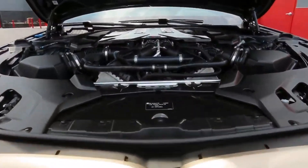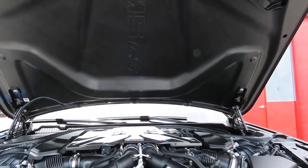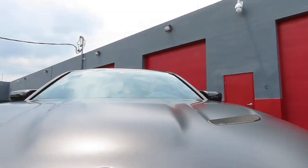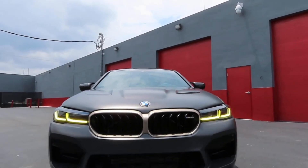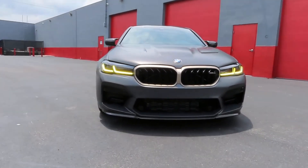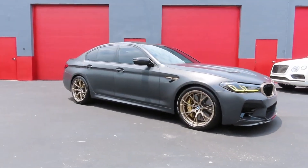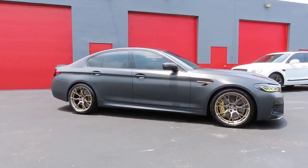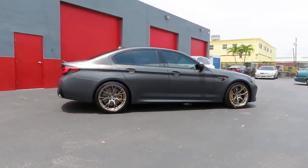Three colors are available: Brands Hatch Gray, Frozen Brands Hatch Gray Metallic, and Frozen Deep Green Metallic. Peer inside and you'll spot individual rear bucket seats with side bolsters that are almost as deep as the front seats. Is the CS worth the price premium compared to the regular M5 Competition that costs $30,000 less? Not by any logical analysis. Do we want one? Yes. Check out our test team's expert rating below for our full evaluation of the car's performance, comfort, and more.